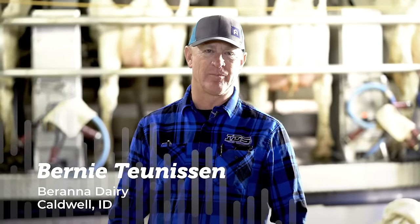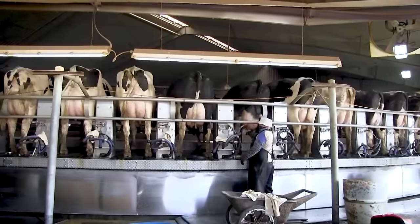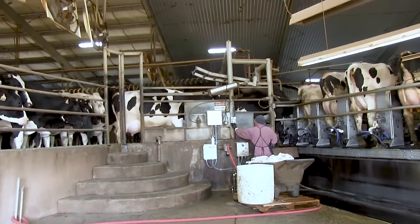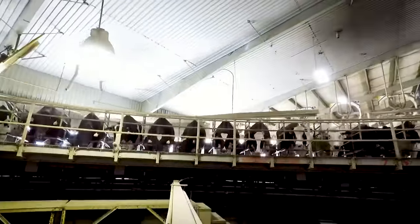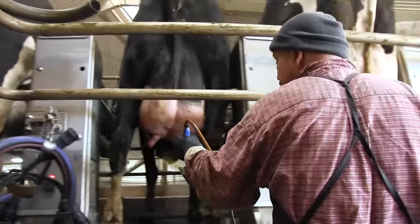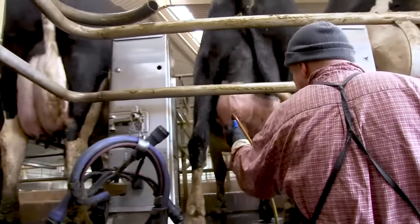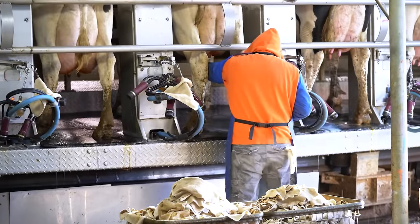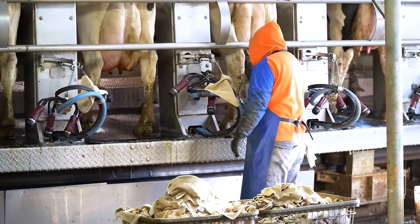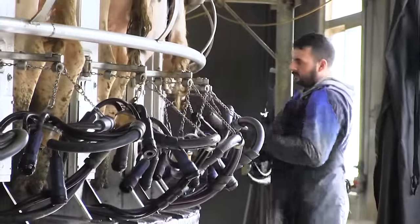My name is Bernie Tunison. I am the owner of Burana Dairy with my family. This is what's called a carousel milking parlor. As you can see, the cows are walking on individually by themselves. Each cow walks on about every eight and a half seconds and spends about eight minutes on this carousel. We get through about 400 cows per hour. As they walk on, the first gentleman is sterilizing with an iodine solution. The second gentleman is inspecting each cow as it goes by and actually takes a milk sample to make sure we have the proper milk quality. As it goes on further, we attach the milking unit.